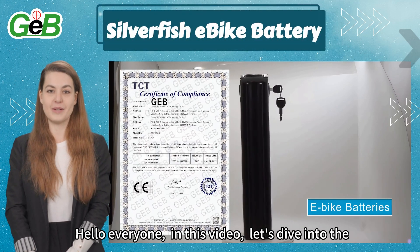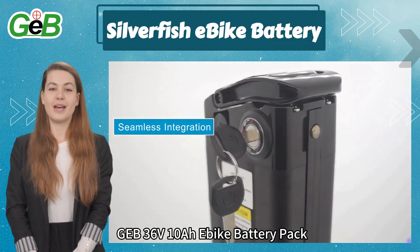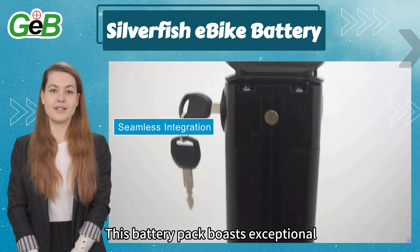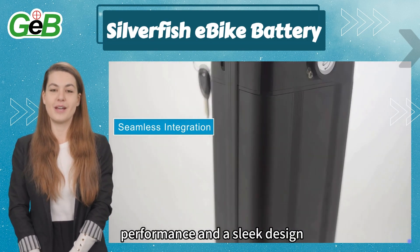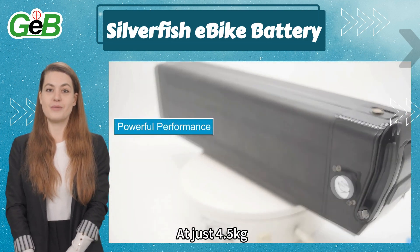Hello everyone, in this video let's dive into the GEB 36V 10A Ibiki battery pack. This battery pack boasts exceptional performance and a sleek design for your electric bike, at just 4.5 kilograms.